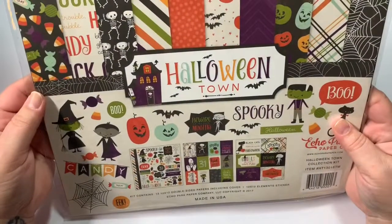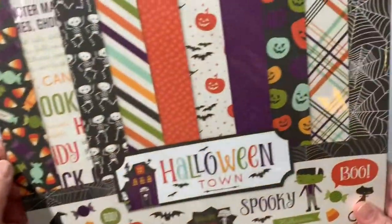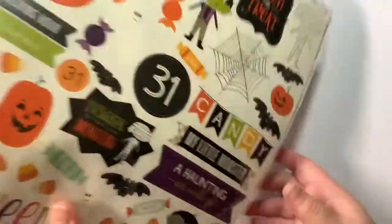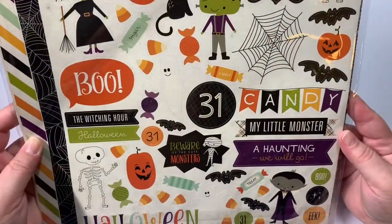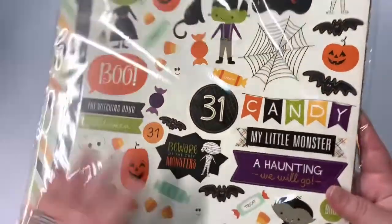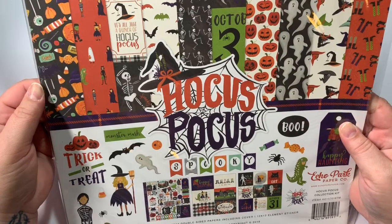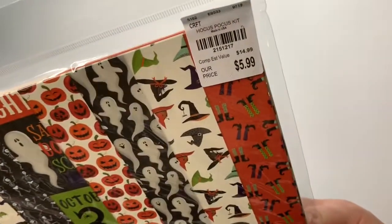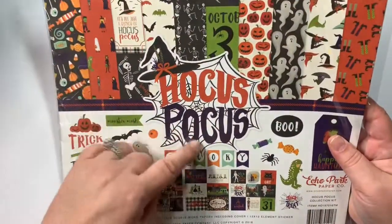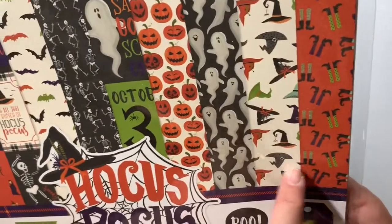Also by Echo Park, I found the Spooky Town — or Halloween Town. This was $5.99 as well. There are your sheets that you get in there, and you get your cut-aparts, and then there are your stickers. This was $5.99 also by Echo Park — Hocus Pocus. There are your sheets. I do like the witches and the hats right there.